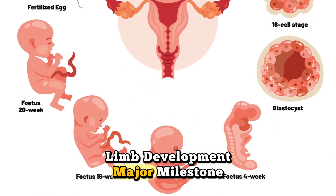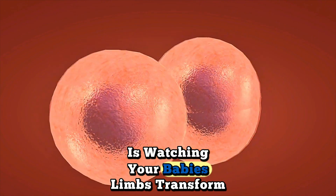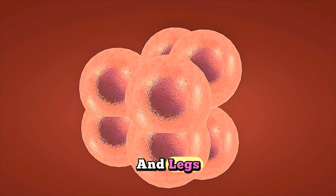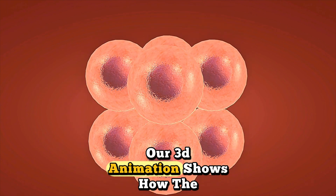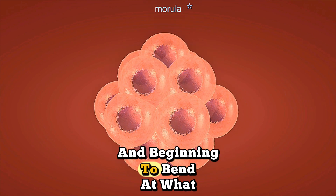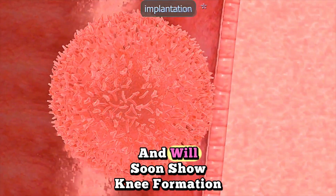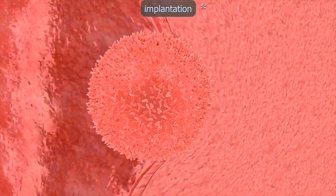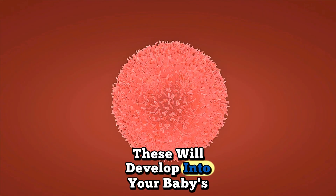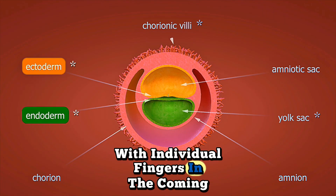Limb development — a major milestone. The most exciting development this week is watching your baby's limbs transform from simple buds into recognizable arms and legs. Our 3D animation shows how the arm buds are now longer and beginning to bend at what will become the elbow. The leg buds are also extending and will soon show knee formation. Tiny hand plates are forming at the ends of the arm buds, which will develop into precious little hands with individual fingers in the coming weeks.